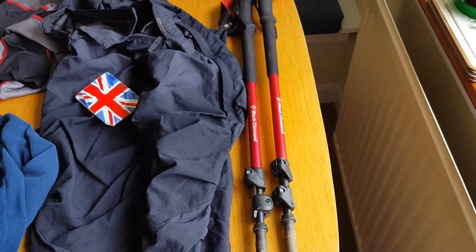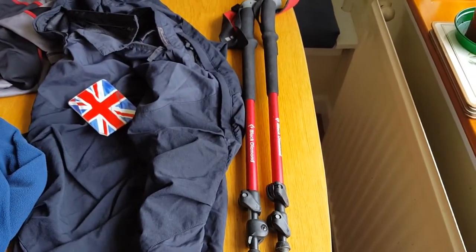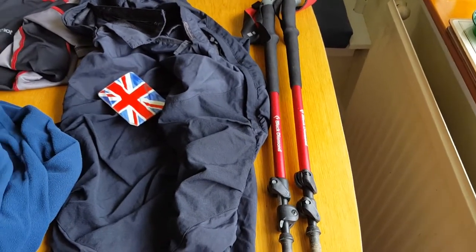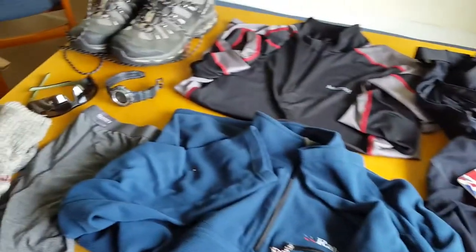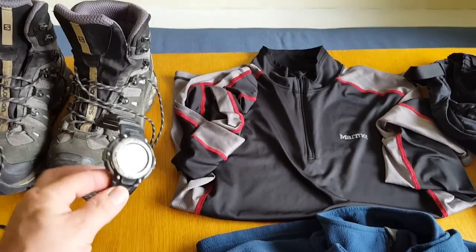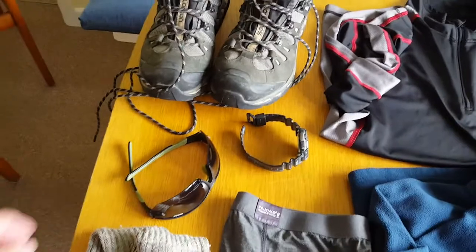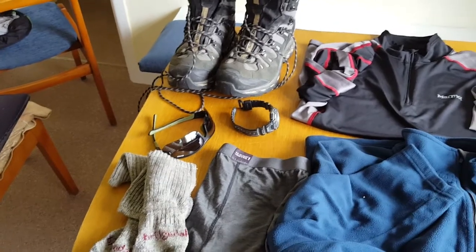Walking poles — I highly recommend them. These are Black Diamond, can't remember the model, but very handy especially coming down off Conic Hill — saved my knees. It's a long way down to Balmaha and without those my knees would have been aching. Also a standard watch with a thermometer and compass built in — never used the thermometer but the compass is quite accurate. Sunglasses were absolutely essential as it was sunny every day.